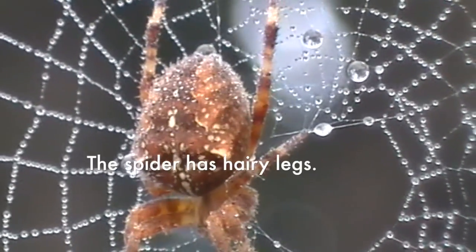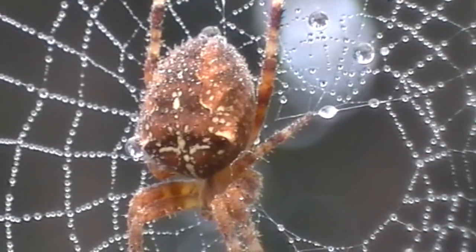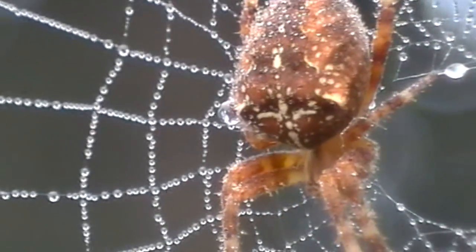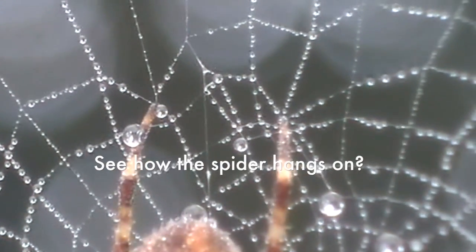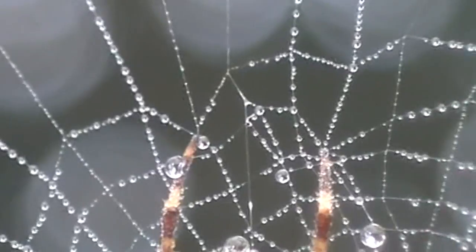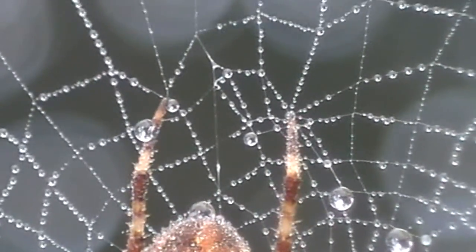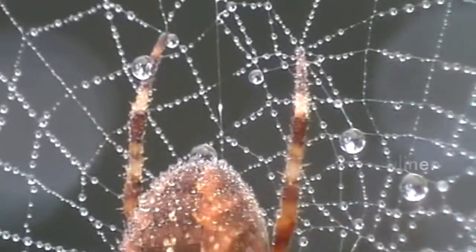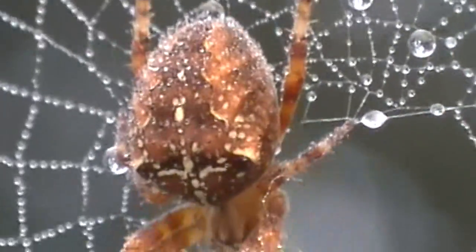The spider has hairy legs. See how the spider hangs on? Look at the drag line. See?